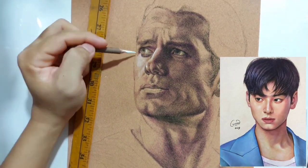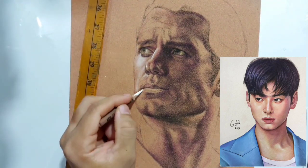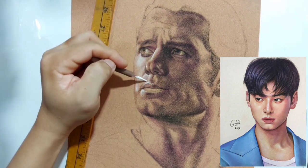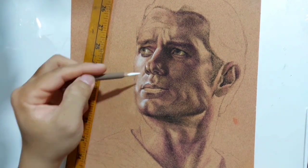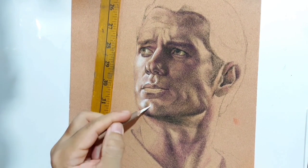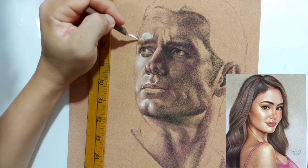Meron pa nga akong isang portrait na nakita ko sa lobby ng isang resort hotel — yung aking portrait using pastel pencils on sanded paper. Very proud ako pagdating sa ganyang bagay. So kayo din, if you are new sa ganitong klase ng larangan, sa commission portraiture, why not try pastel pencils?